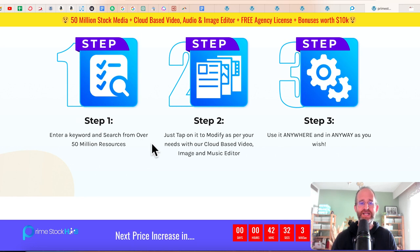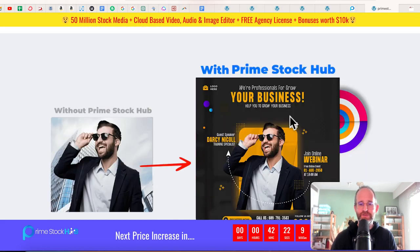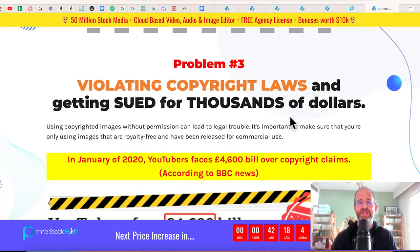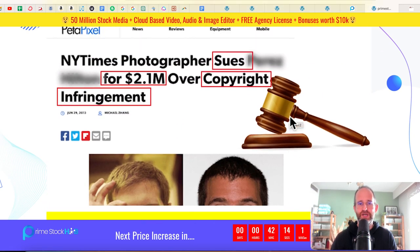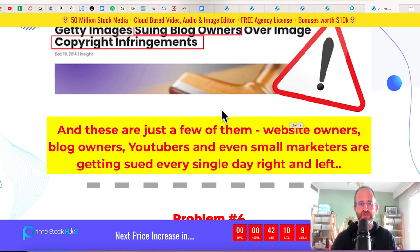Step one: enter a keyword and search from over 50 million resources. Step two: just tap on it to modify as per your needs with the cloud-based video editor. Step three: you can use it anywhere that you want. It's a pretty straightforward offer — just a huge library of tons and tons of images. They also talk about people getting sued.